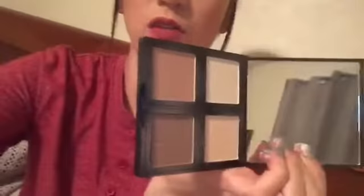The first thing I want to show you guys is the ELF contour palette. It is one of my favorites — for six dollars, you can't go wrong. That's one of the shades I use to bronze, and this is amazing. I go to this all the time; if I'm going out, it's in my purse. You can't go wrong for six dollars.